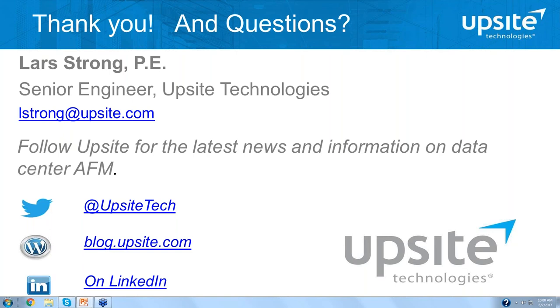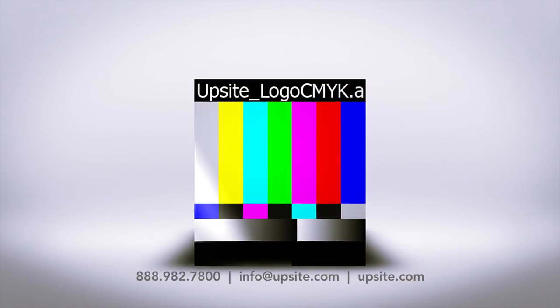Appreciate the questions — really nice questions. I'm available if you want any more detailed follow-up. Really appreciate your time and look forward to seeing you at the next events. Thank you very much.